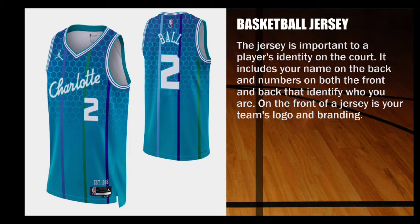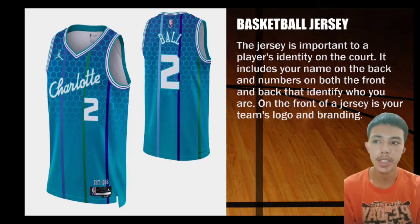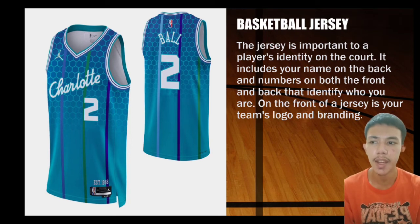Next is the basketball jersey. The jersey is important to display your identity on the court. It includes your name on the back and a number on both the front and back that identify who you are. On the front of a jersey is your team's logo and branding.